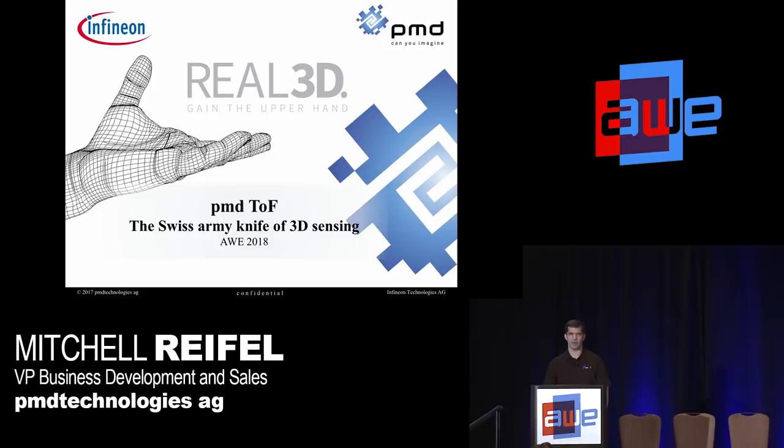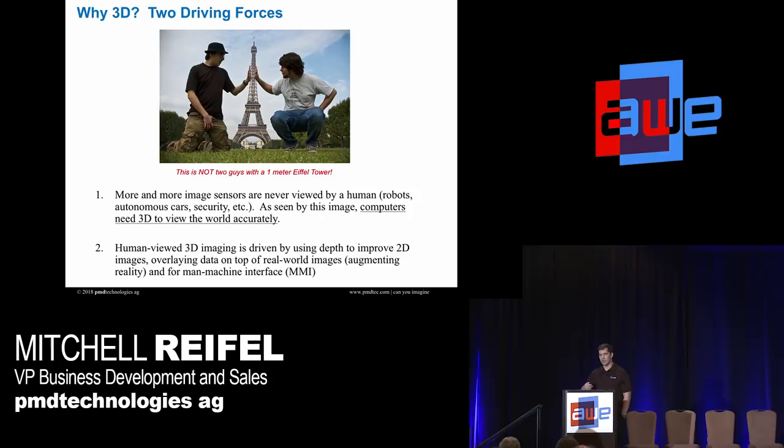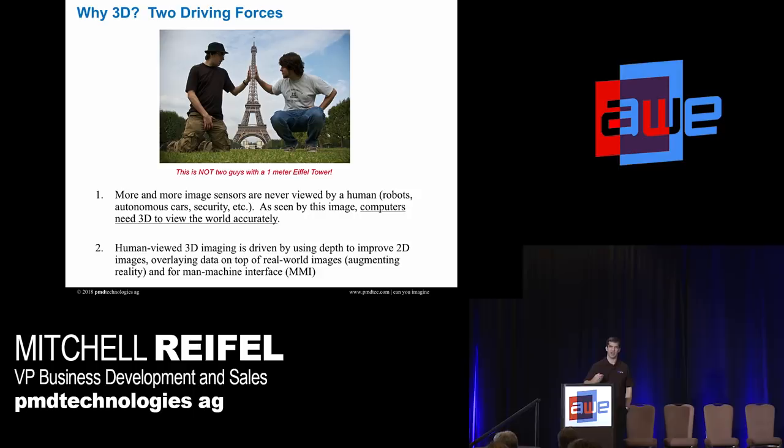Today I'm going to give an overview of 3D technology and the markets. It'll be more of a market-oriented presentation, but I will go over the types of 3D. Why do you need 3D? The simple answer is the world is 3D.